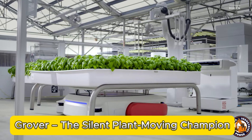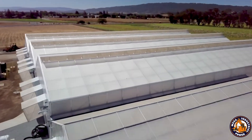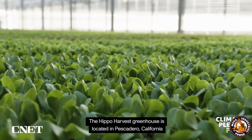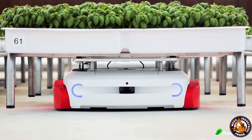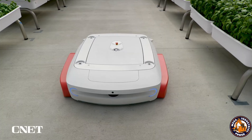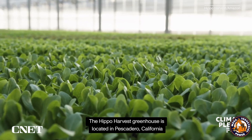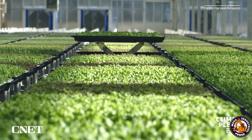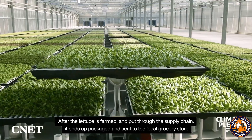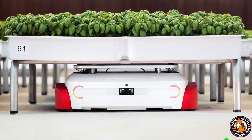Grover might not pick fruit or water plants, but don't underestimate this quiet operator. Developed by Iron Ox, Grover is a mobile robot that specializes in transporting potted plants inside greenhouses. It might sound simple, but when you're dealing with hundreds of plants daily, it's a back-saving miracle. Grover is equipped with a vision system and smart navigation that allows it to identify individual plants and move them to their optimal locations. No GPS needed, just smart indoor mapping.